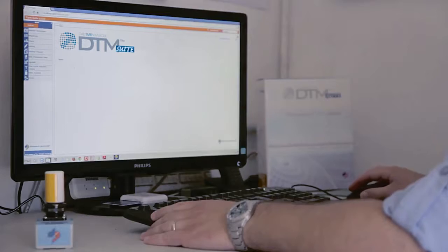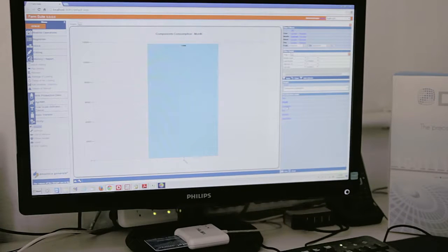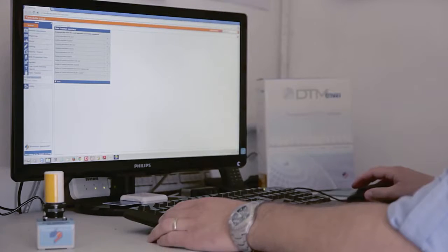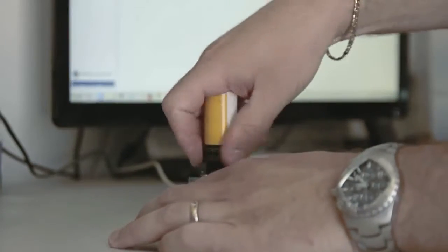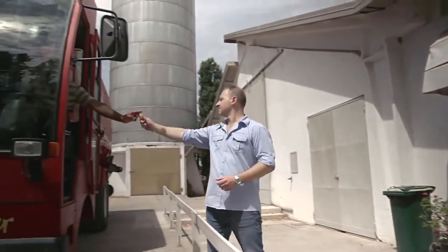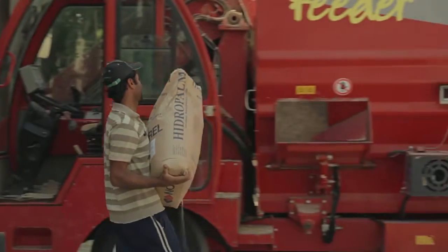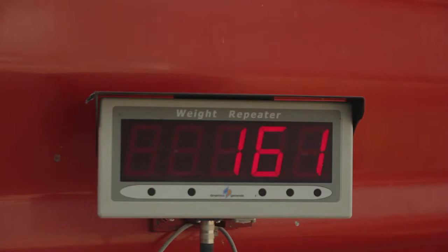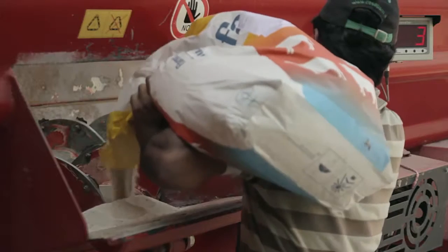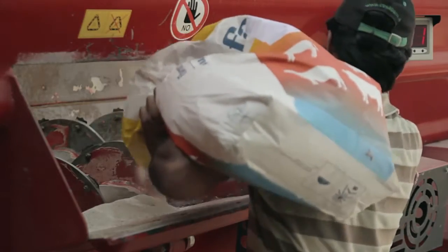Dinamica Generale is putting a useful tool in the hands of farmers to enable them to control and manage all feeding operations: DTM Suite software. Using DTM, Daily TMR Manager, you can program your rations in the office, save the ration on the memory cartridge and give it to your operator, transfer the programs to the weighing indicator on the feed mixer, switch on the indicator and load the ration.